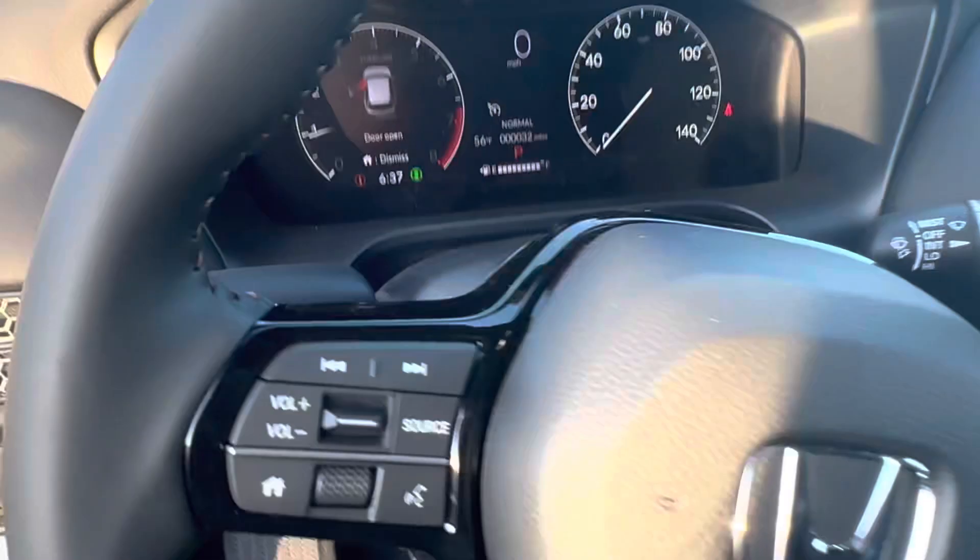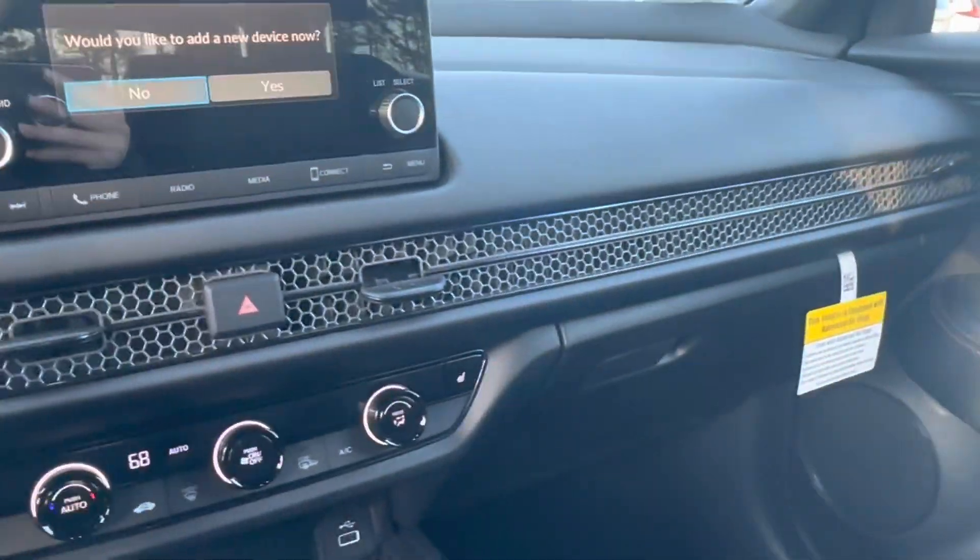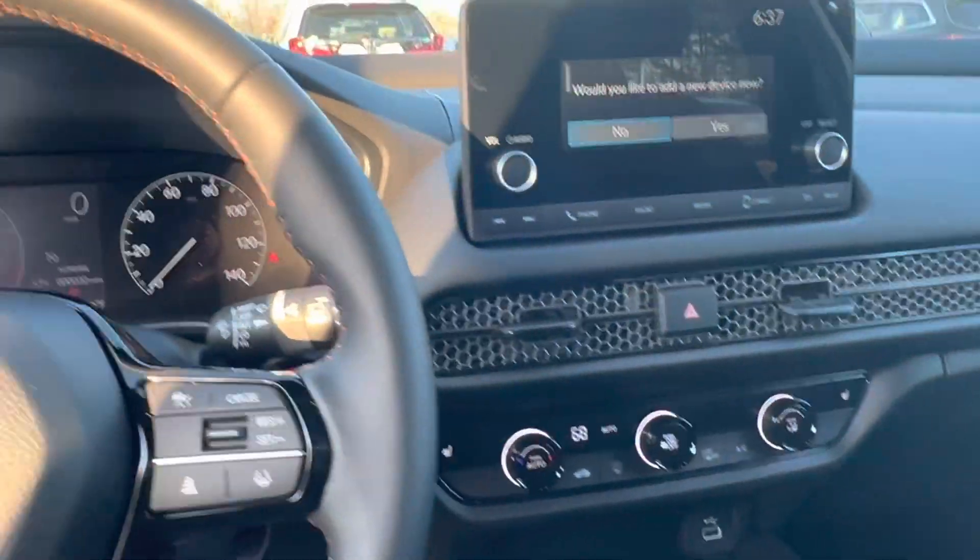As you can see, all-new honeycomb vent system. It's a nice, needed upgrade for the HR-V.